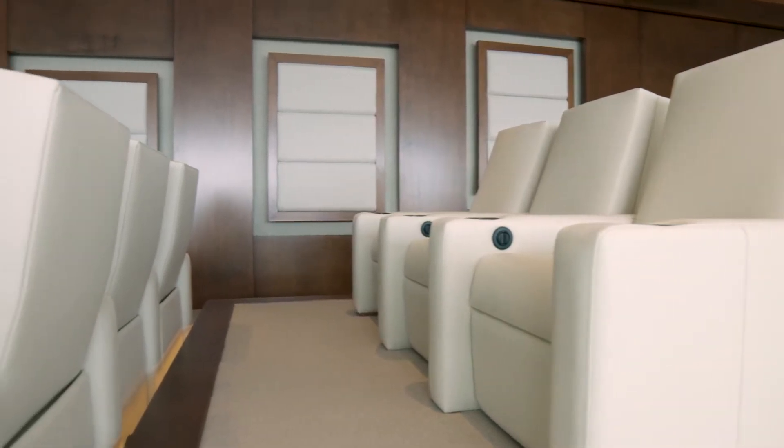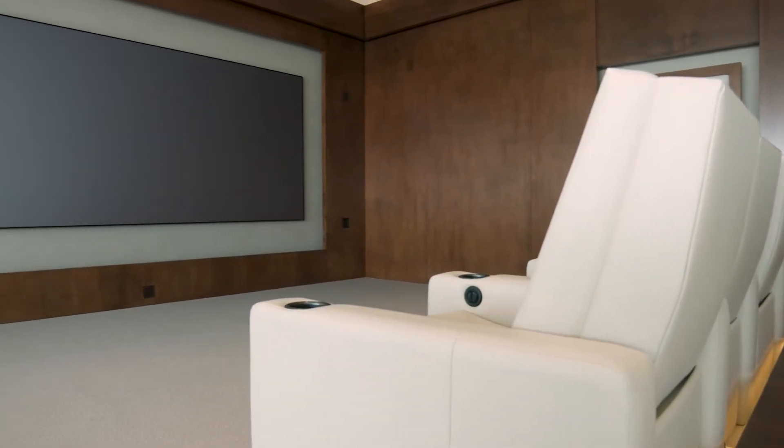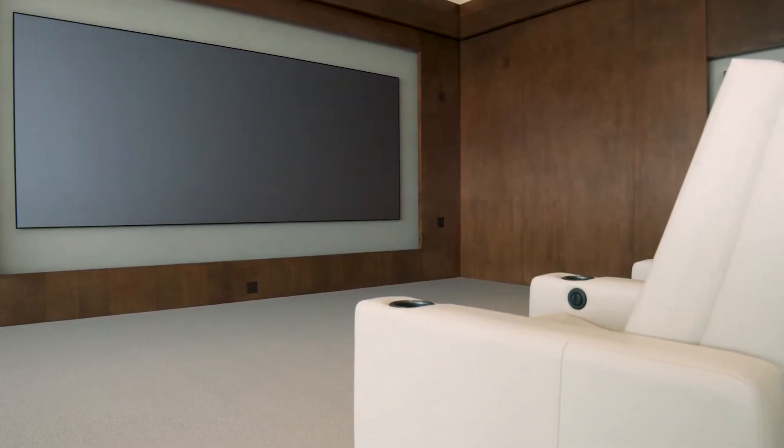You'll need to decide what type of screen you want, whether it be a fixed one like this, or a motorized screen that comes down from the ceiling.